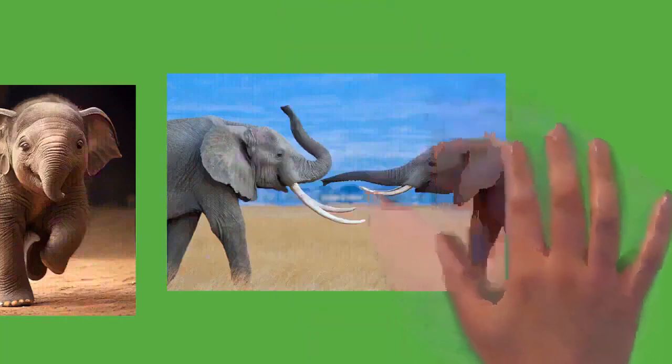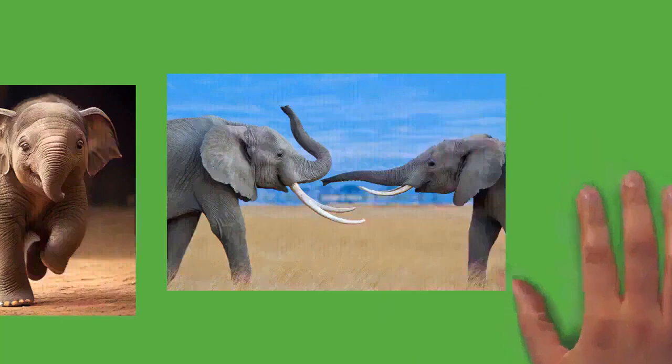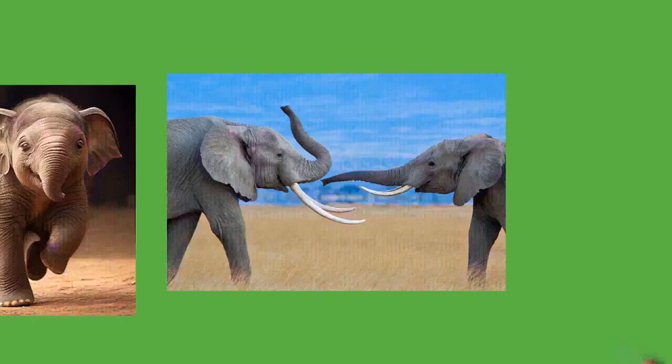Asian elephants are potentially less vulnerable to the ivory trade as females usually lack tusks, though members of the species have been killed for ivory in some areas. China was the biggest market for poached ivory but announced it would phase out the legal domestic ivory trade in May 2015. In September 2015, China and the United States said they would enact a nearly complete ban on the import and export of ivory.